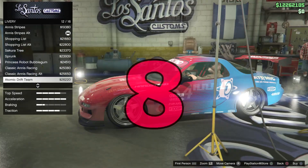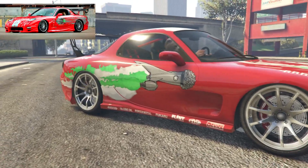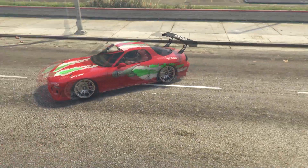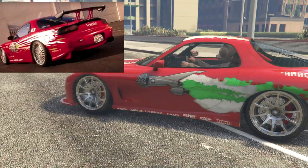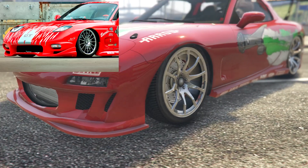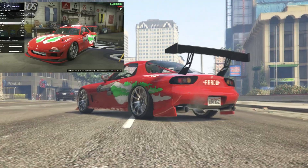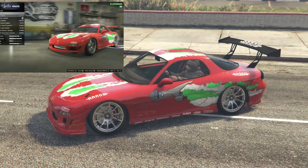Coming in at number 8, the RX7 from the first Fast and Furious — the one Dom drives. It has a livery referencing the franchise with the phrase 'winning is winning.' The livery is a bit off-putting being all green at the top, but the back bumper and spoiler are very similar. The front bumper design is a bit different, missing fog lights, and the wheels are the biggest difference. But look how close Rockstar got it — with a little Photoshop and adjusted lights, it would look very close to the actual car.